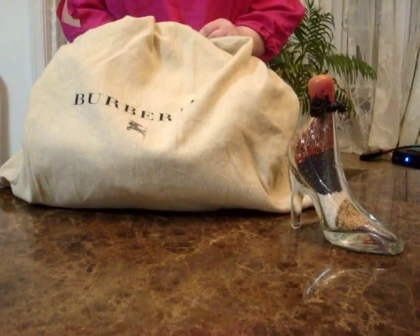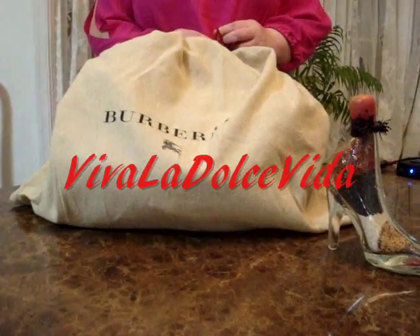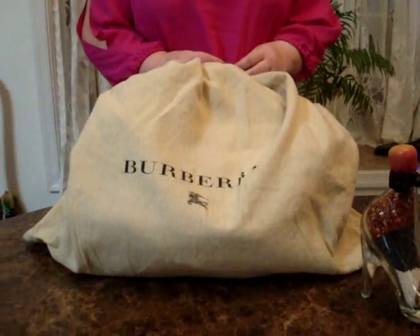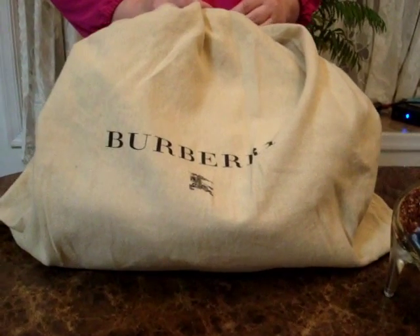Hello everyone watching out there. Welcome to Viva La Dochi Vida, your one-stop high fashion handbag, accessories and other luxury goods channel. Please, if you haven't already, like us on Facebook. Thank you all so much in advance.